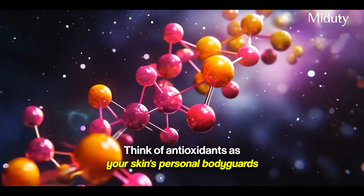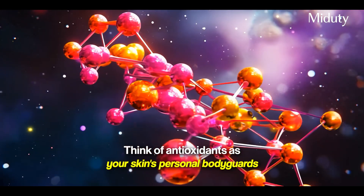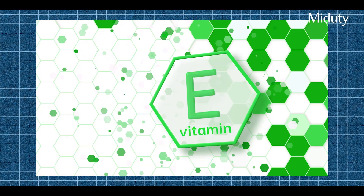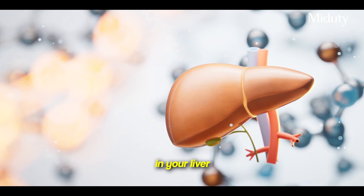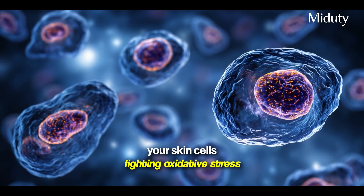So how does your body fight this? The answer is antioxidants. Think of antioxidants as your skin's personal bodyguards — they neutralize free radicals before they can damage your cells. You've probably heard of antioxidants like vitamin C, vitamin E, and maybe even resveratrol from wine. Those are good. But there's one antioxidant more powerful than all of them. We call it the master antioxidant, and that's glutathione. Your body actually produces it naturally in your liver, working 24-7 in your liver, brain, immune cells, and your skin cells fighting oxidative stress.